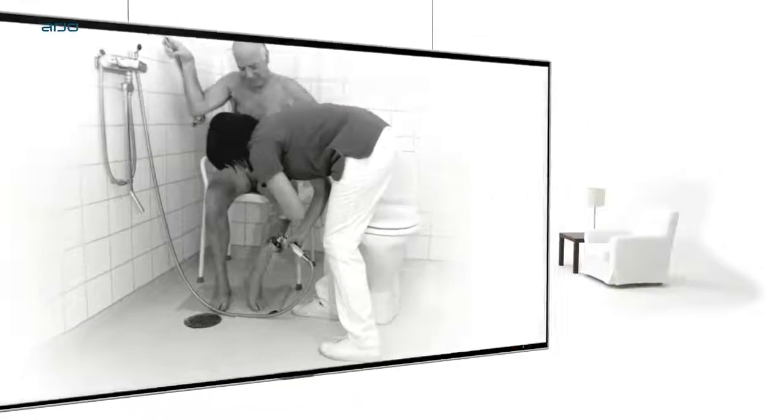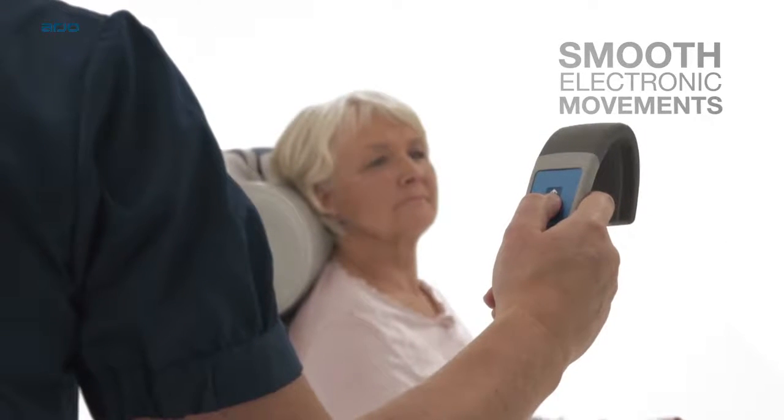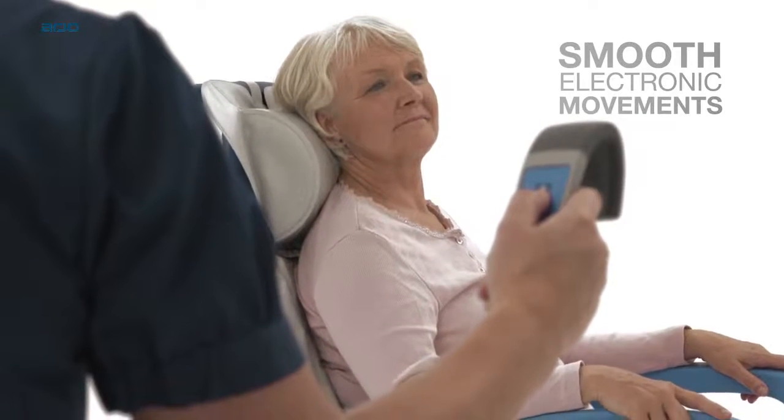Carendo is ergonomically designed to meet the demands of daily hygiene routines safely. Its smooth electronic movements deliver comfort for those in care and an easier and safer working environment for the carer.